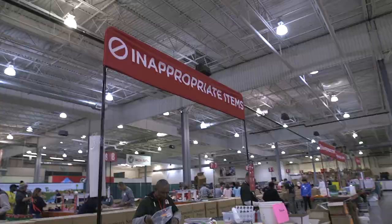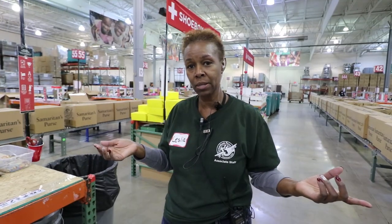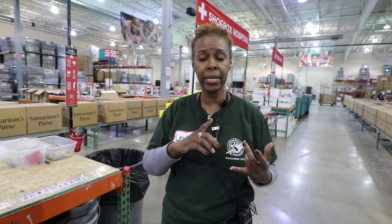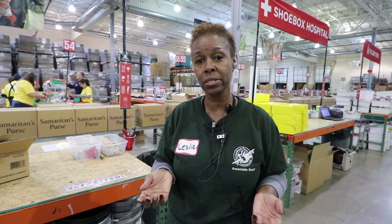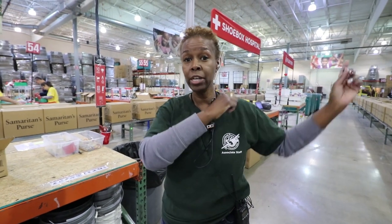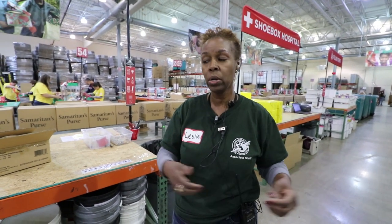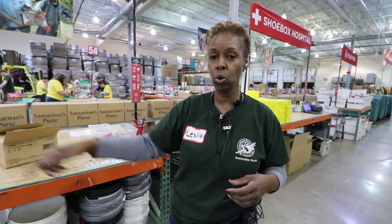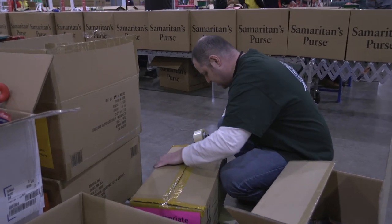We have our inappropriate items — things that have been removed from Christmas boxes, such as candy and food, medications and liquids, and any toys or miscellaneous items that are inappropriate to send in the boxes. Teams remove those things from the boxes and use filler items to insert once they take something out. The inappropriate items are sorted here into boxes and actually sent to local ministries.